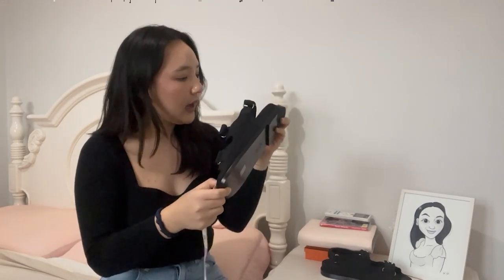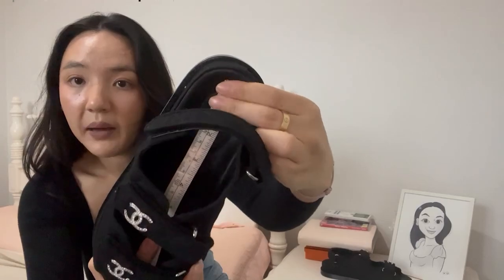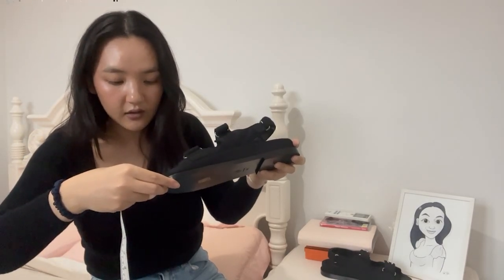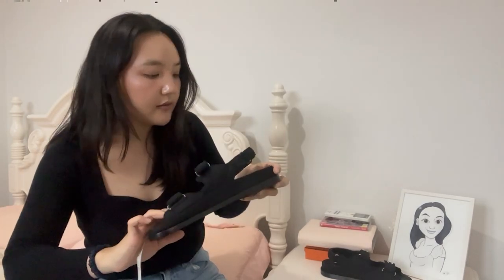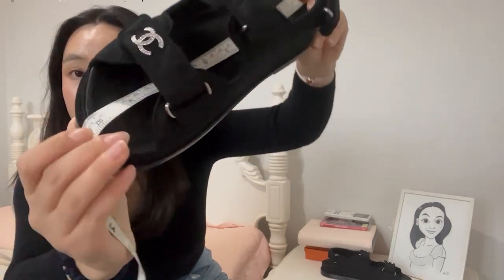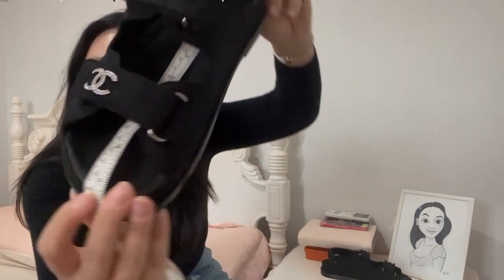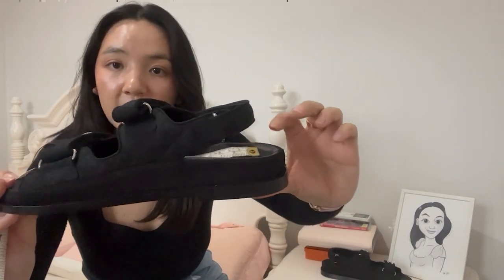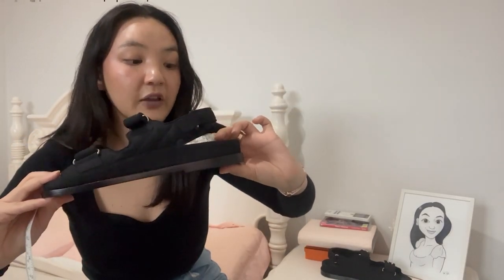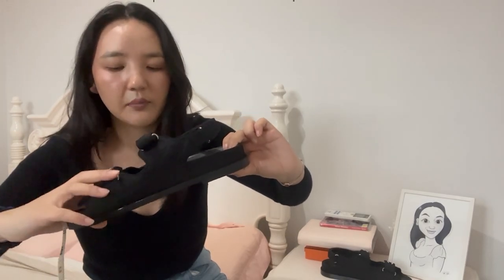So talking about sizing, I recommend either going half a size down or getting your normal size because the dad sandals do seem to run a bit big. I have a ruler here to give you the measurements, because I know a lot of people don't live near a Chanel store and have to buy through a personal shopper or have it mailed to them. These are a size 38 and they measure from the back of the heel to the top of the toe at roughly 26 centimeters. But to be fair, your foot doesn't sit all the way up to the edge. If you measure the part that your foot actually sits in, which is a more accurate measurement, I would say these are 24 centimeters.